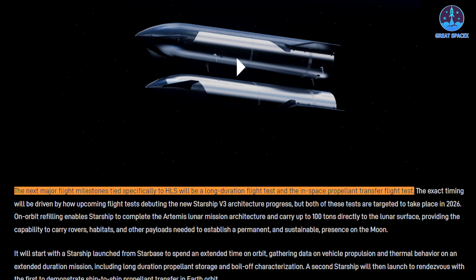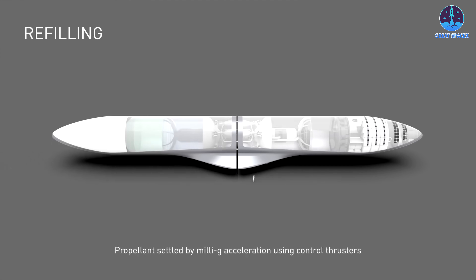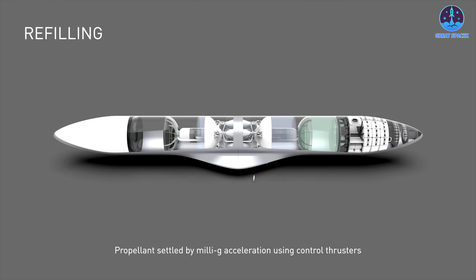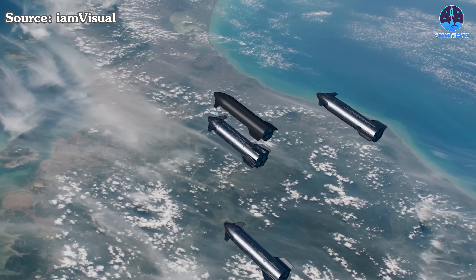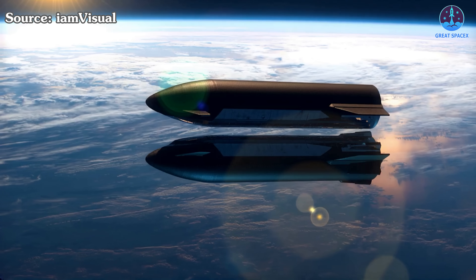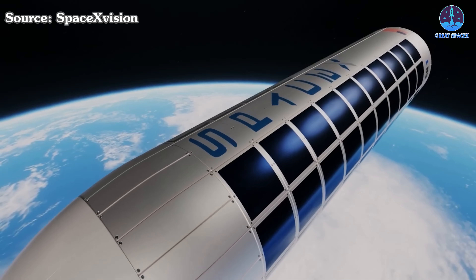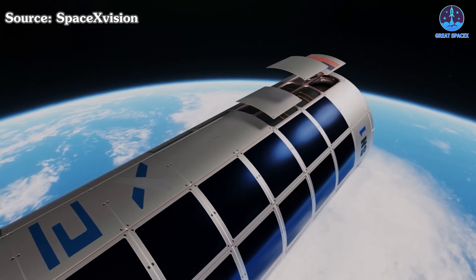After completing this initial step, SpaceX will proceed to a second mission that will simulate in-space propellant transfer. It will involve a rendezvous between two Starships to demonstrate ship-to-ship fuel transfer directly in orbit. This is the flight that will prove the core technology of orbital refilling. It not only validates the ability to transfer fuel from one ship to another, but also lays the groundwork for building a fuel depot.